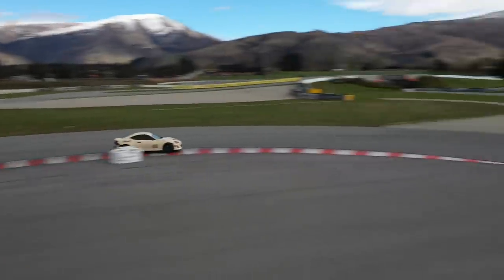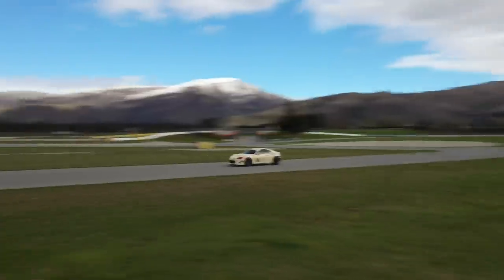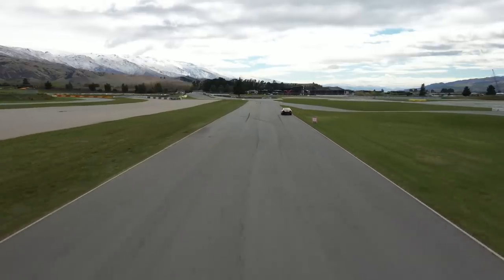No one is more disappointed than ourselves — you've seen through this build series the amount of effort that's been put into this car by everyone, not to mention blood, sweat and tears and a fairly significant injection of cash. The last thing we want to do is pull the pin. The good news is we're not stopping — the car will be completed and we are going to continue covering the build.